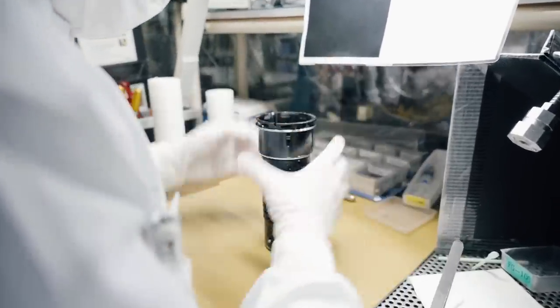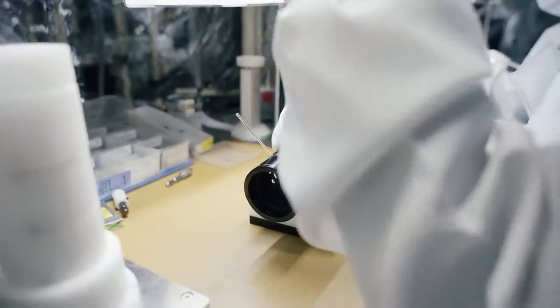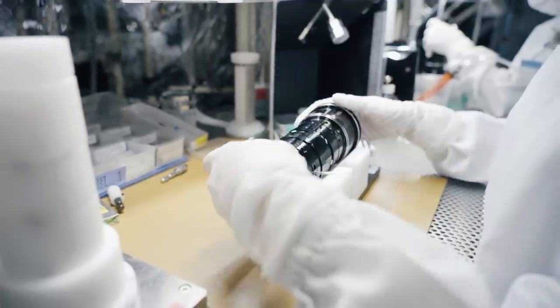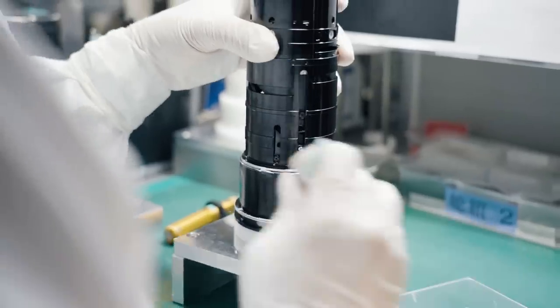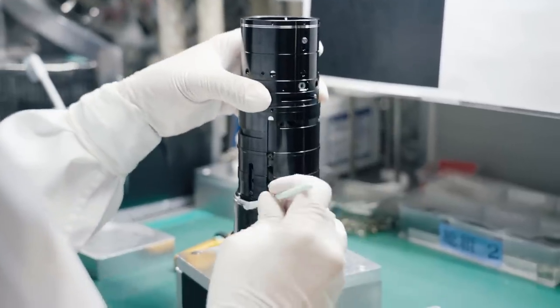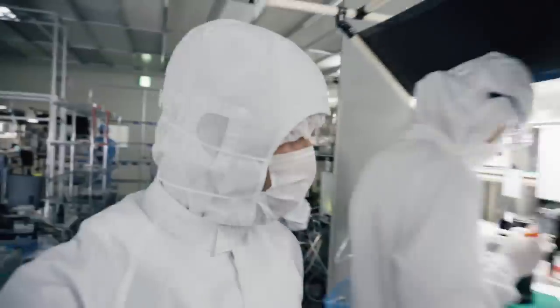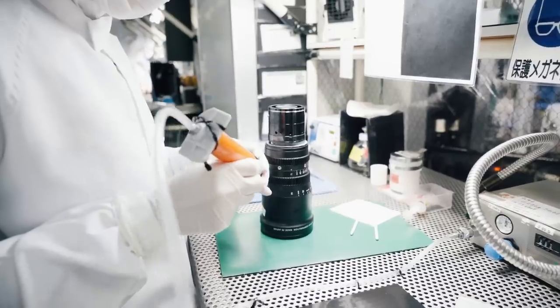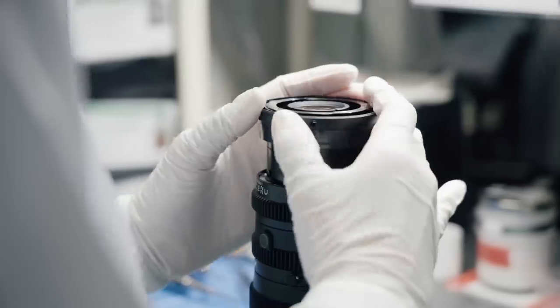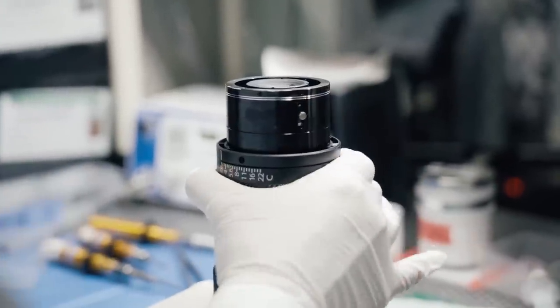It is quite amazing to see all those hardworking people standing there and doing their job in a very efficient way. It is also absolutely astonishing to see that all this modernity — each Fujinon NK lens is being produced and assembled by hand.